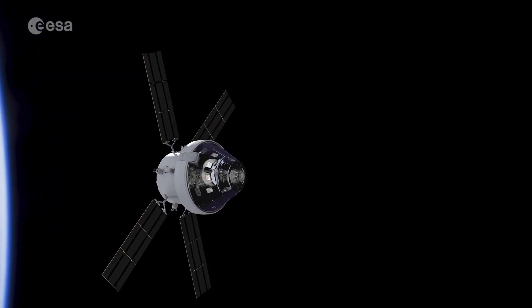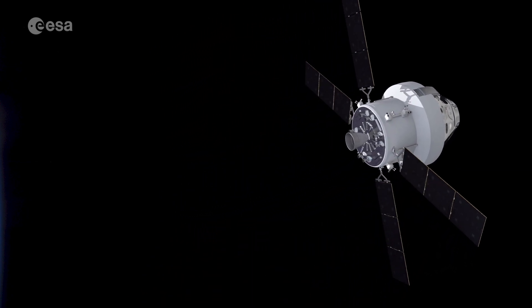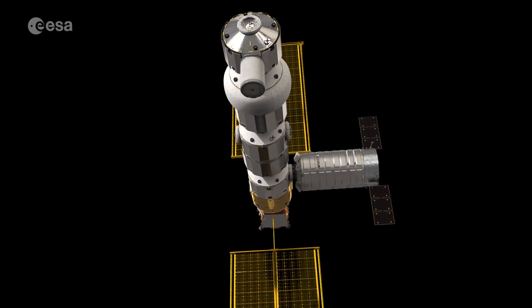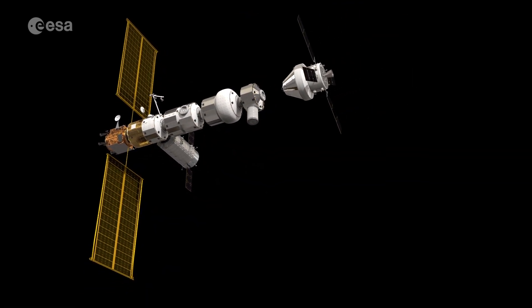ESA is together with international partners working on the return to the moon. ESA is building the service module of the Orion spacecraft. We are also developing some elements of the lunar orbiting outpost called the Gateway.